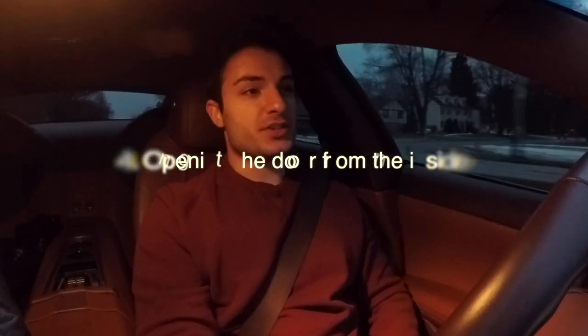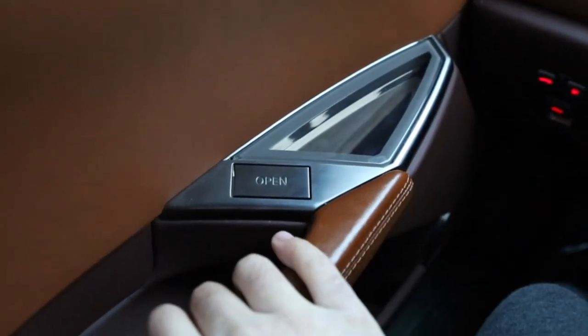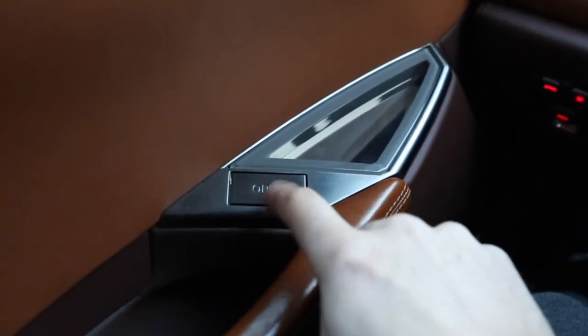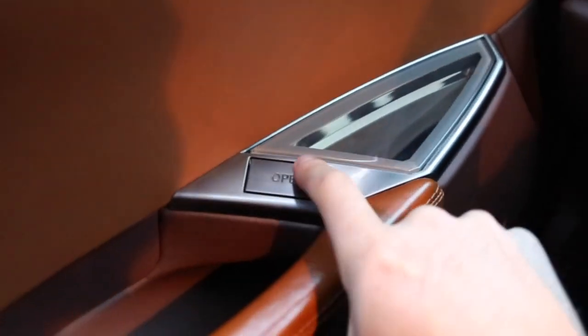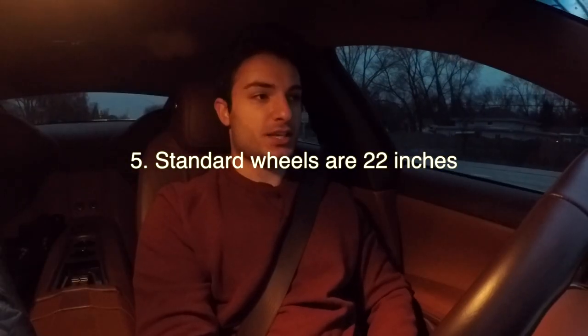The fourth thing is that likewise, to open the doors from the inside, all you do is press a button — you don't have to physically pull a lever. There's a button that says 'open,' you click it, and the door opens.